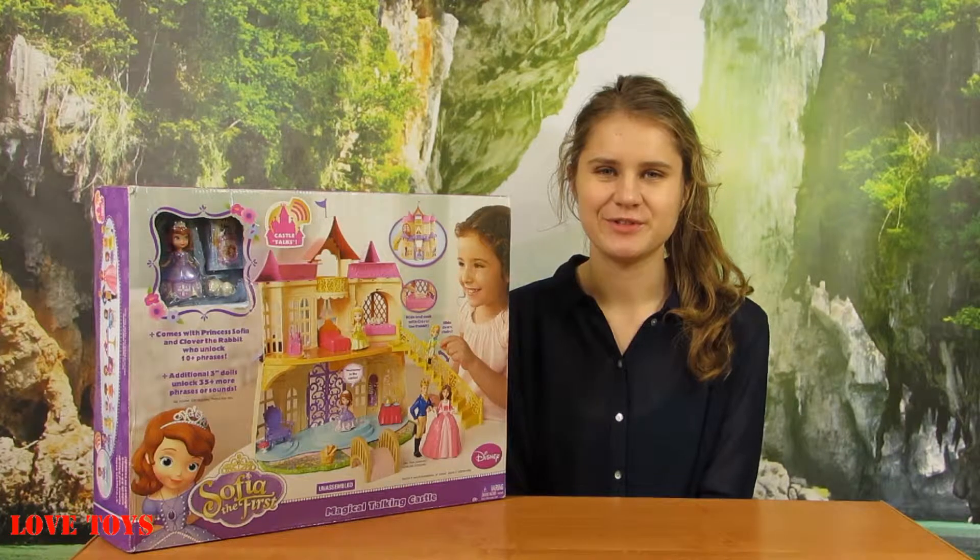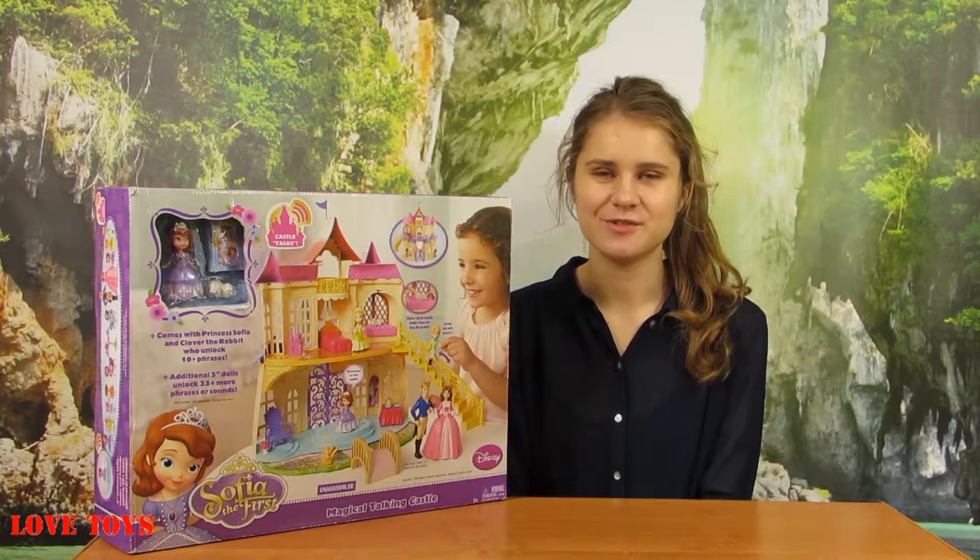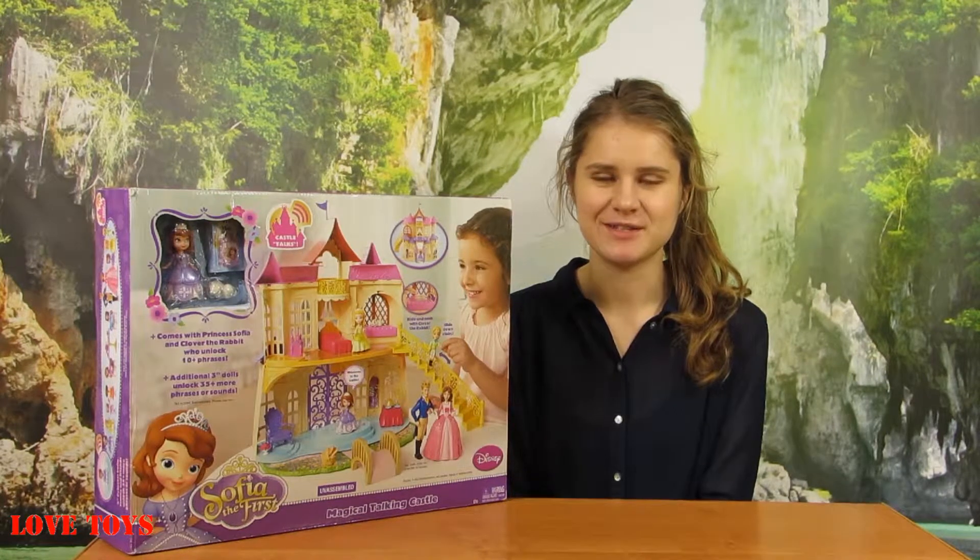Hi guys, I'm Agata from the Love Toys channel and today you're gonna see this great magical talking castle from Sofia the First by Mattel.